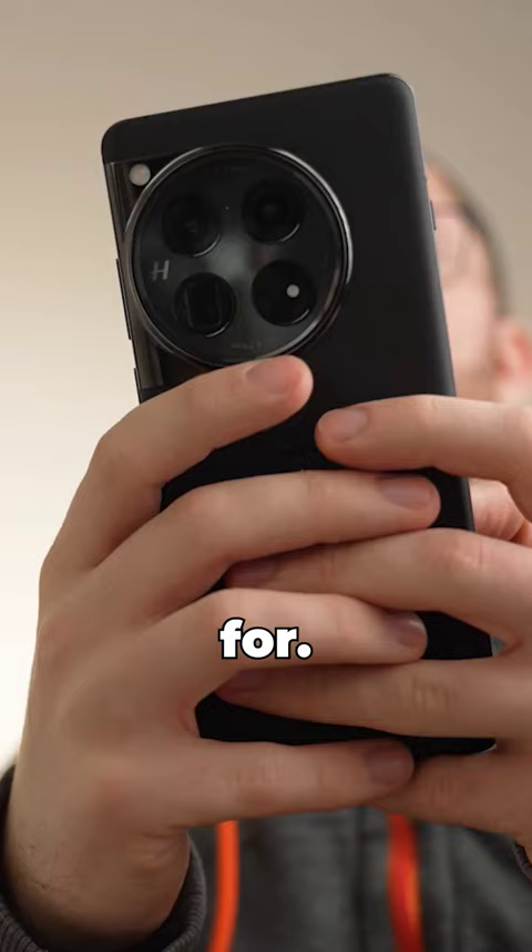This is what you're giving up elite level cameras and uber long software support for. And I'm a fan of how OnePlus is doing things.